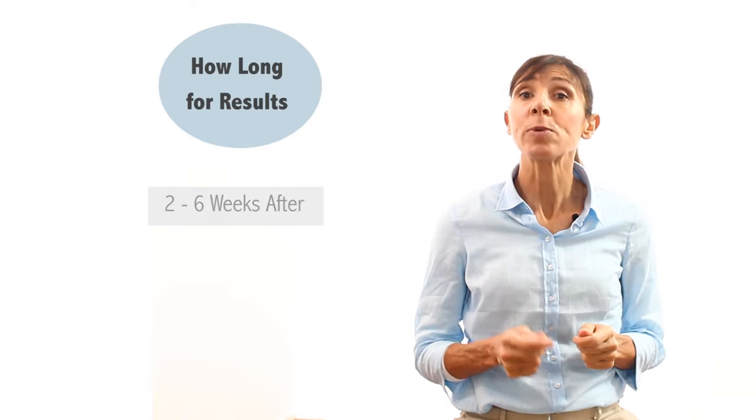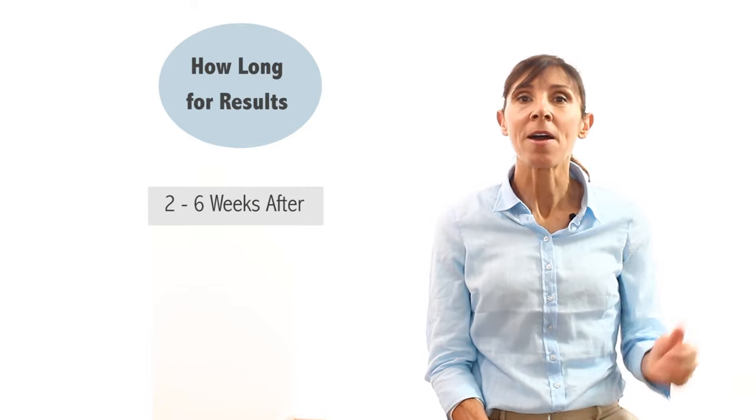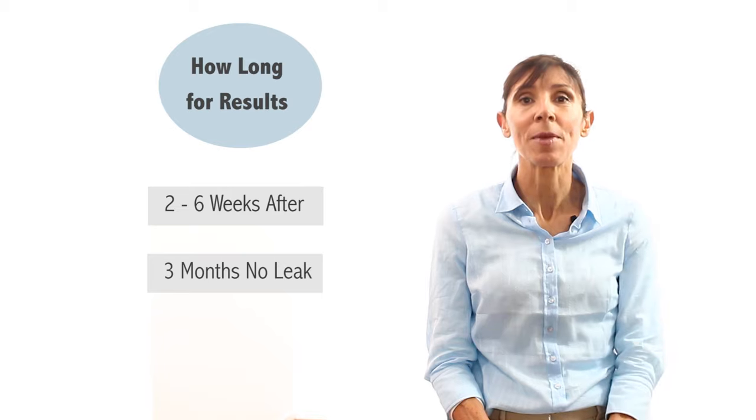So how long until you notice results after your surgery? You may notice your bladder control improves between two and six weeks after your operation, and many men find that they're almost completely dry with no bladder leakage at all after three months of regular pelvic floor muscle training following their surgery.